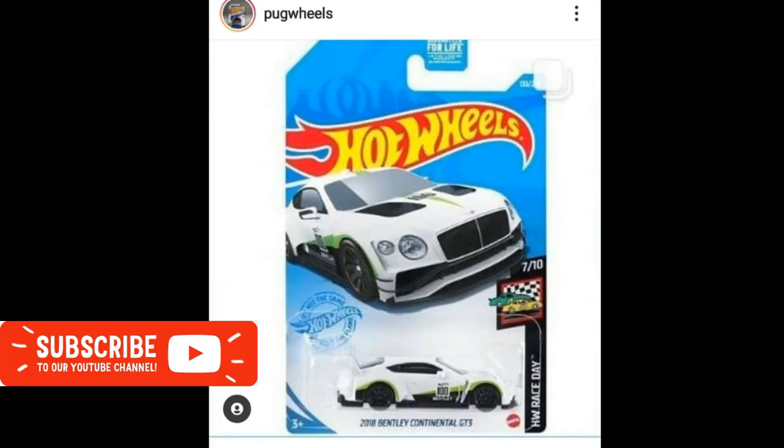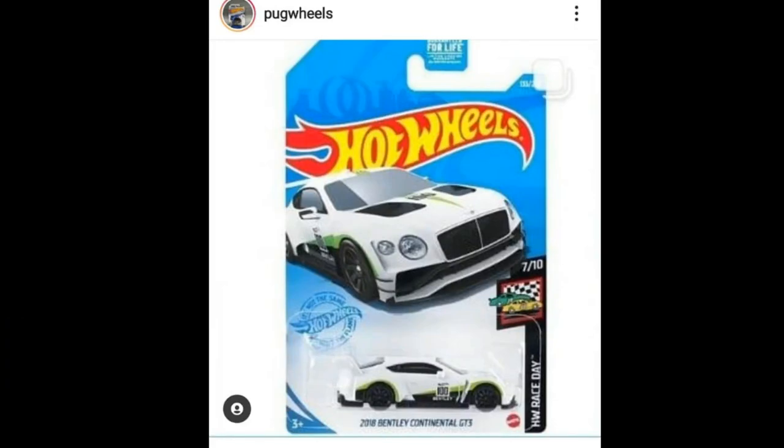Hey, what's good everyone, welcome back to the channel — this is the Daily Dose. Welcome back to a wonderful hobby. For today's episode we'll be showcasing the latest really cool cars in the diecast world, and I hope you will enjoy this and find the cars awesome.